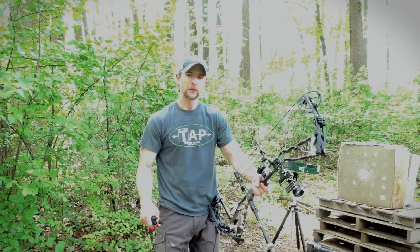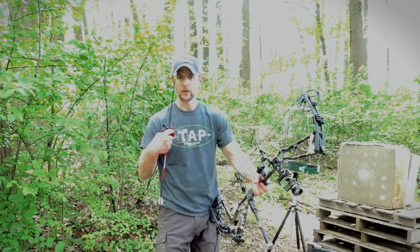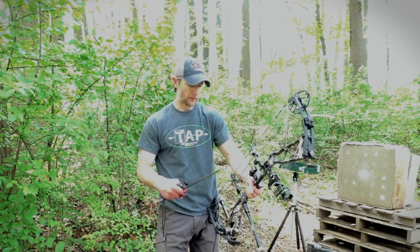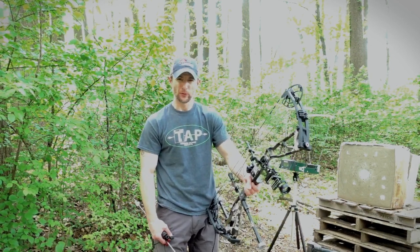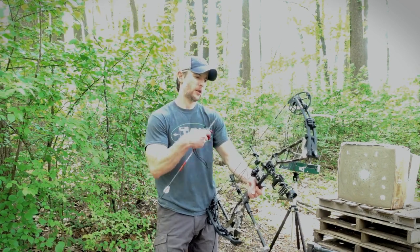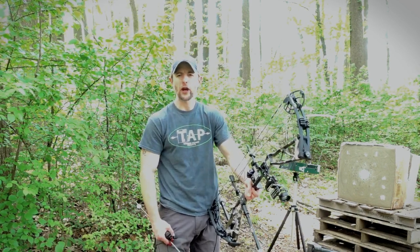Hey everybody, Sam here from Athens Archery and TAP. You guys have seen it on social media. We are big proponents of Athens — we love their bows, we sell their bows. And I wanted to do a comparison side-by-side speed check.